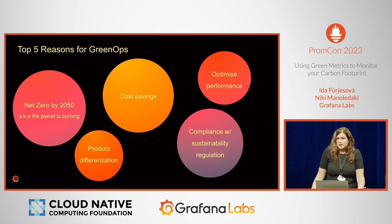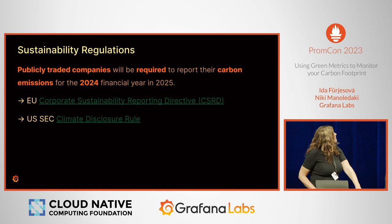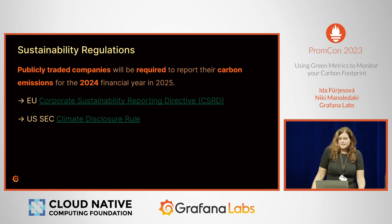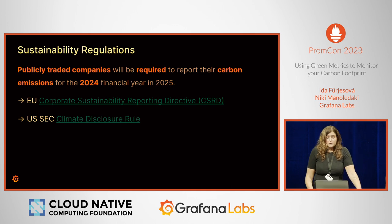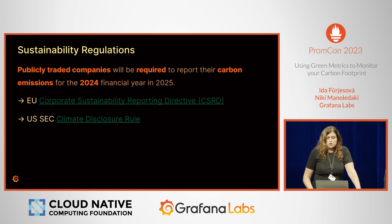Governments around the world are slowly introducing regulations around sustainability compliance. For instance, the EU Council came up with the Corporate Sustainability Reporting Directive, which requires publicly traded companies to report their carbon emissions for the 2024 financial year by 2025. The US SEC is also debating the climate disclosure rule, which makes companies show investors how they will tackle the climate crisis and whether their business model will survive it.